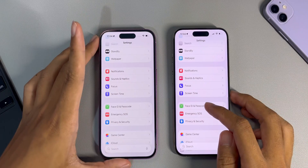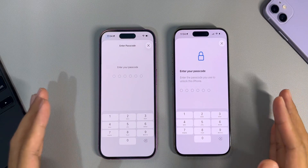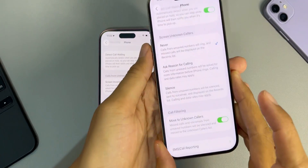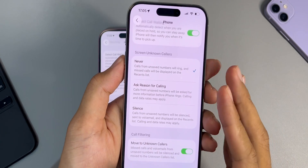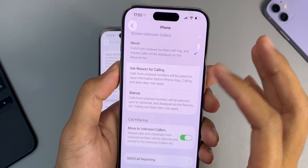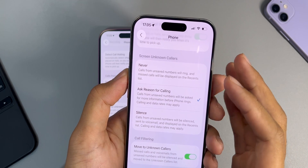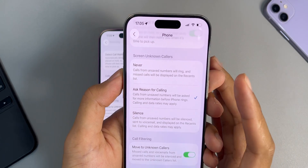In the Settings app, when you tap on Face ID and Passcode there's an updated interface and wording that reminds you to enter the passcode you use to unlock the iPhone. For calls, Apple updated the screen unknown callers option with new choices: you can turn the feature off, ask unknown callers the reason why they are calling, or silence calls from unknown numbers automatically sending them to voicemail. Apple is doing more small touches on other apps as well.